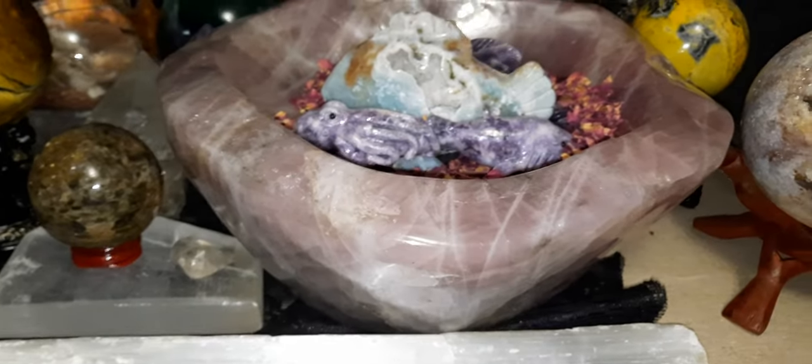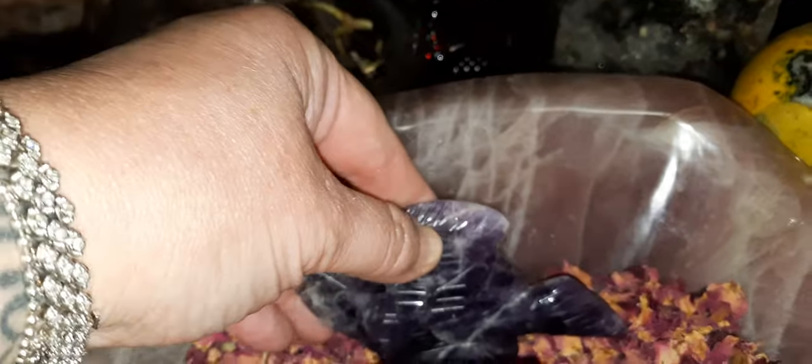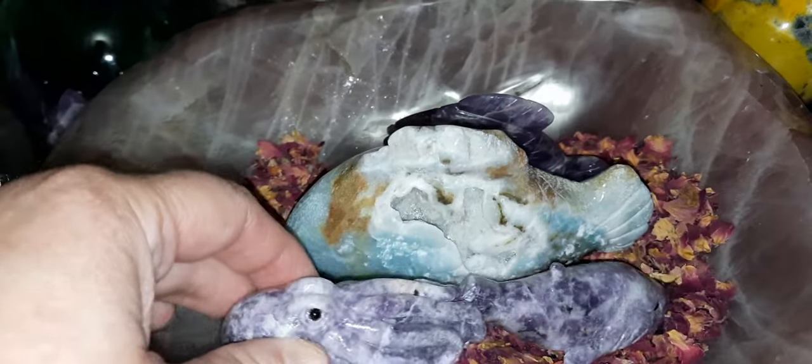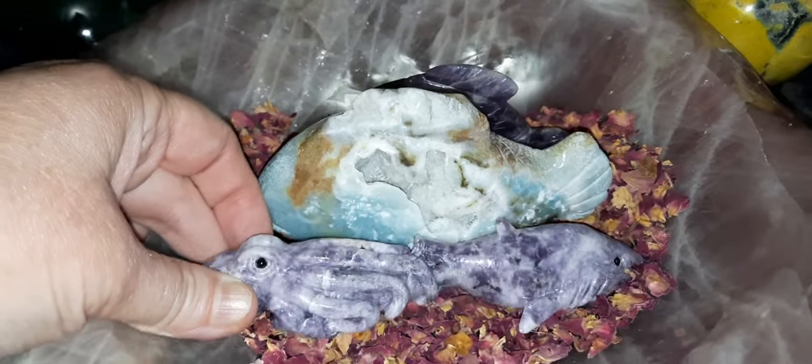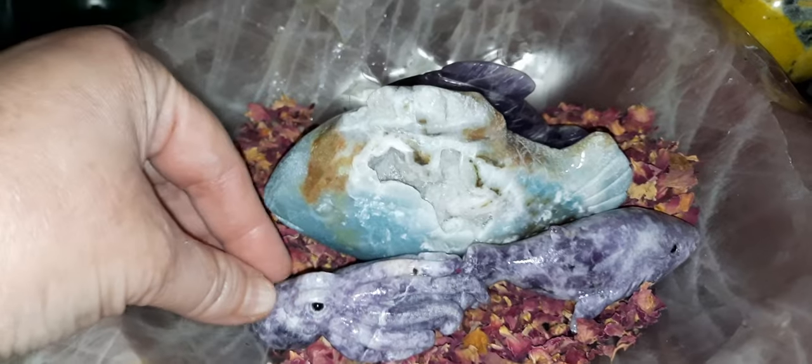And my rose quartz bowl. Caribbean calcite fish. My nice, very high-grade amethyst there. The smell of these roses is so nice, especially for a bedroom. And my octopus chalcedony wand.